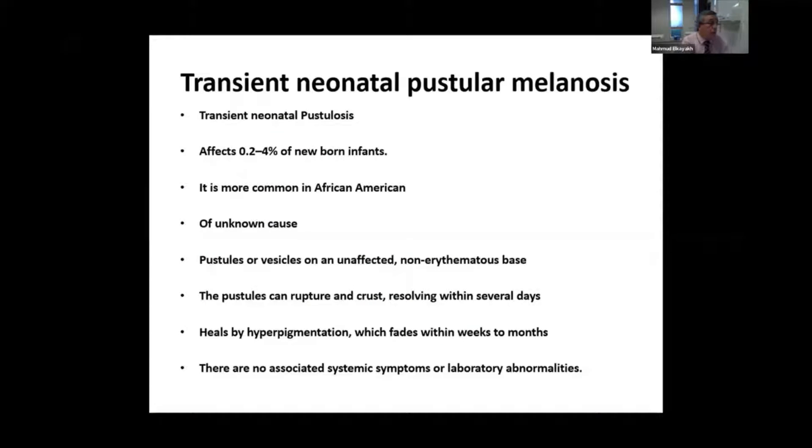This is quite a common condition, known as transient neonatal pustulosis, which affects about 4% of newborn infants and is very common in Afro-Caribbean and Asian populations. It is of unknown cause.